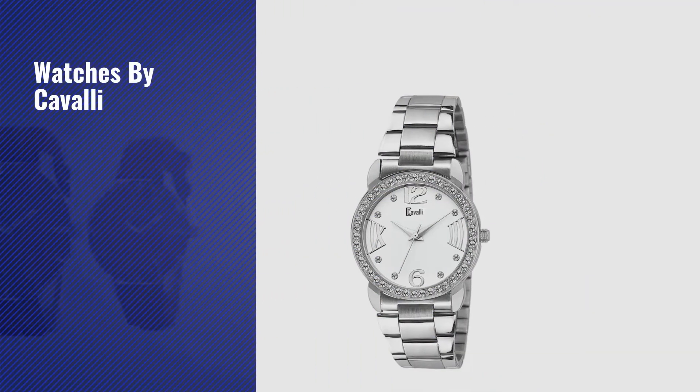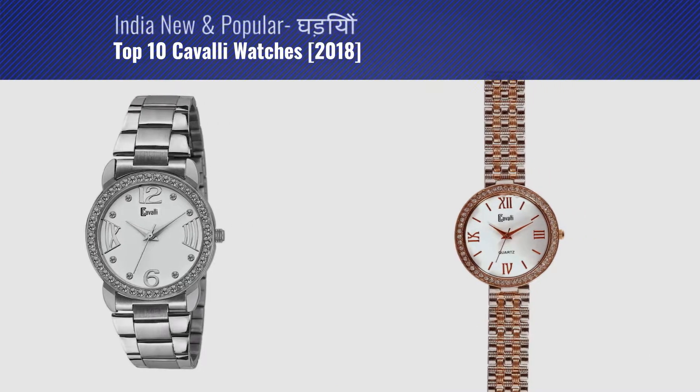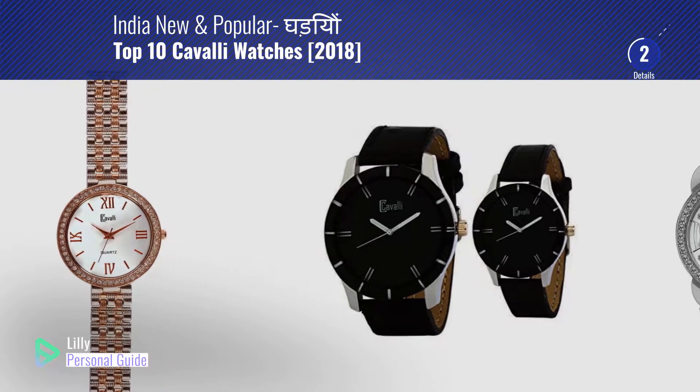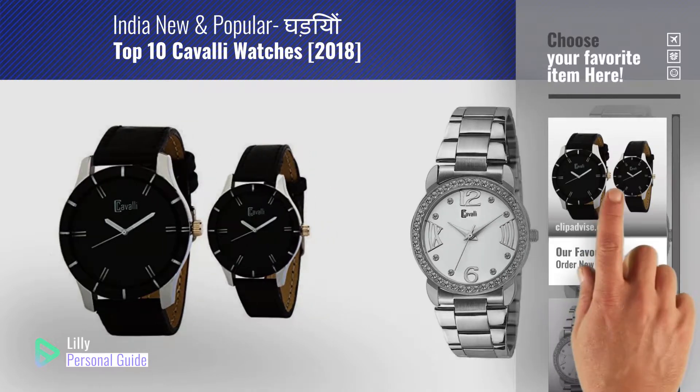If you're looking for watches by Cavalli, this video is for you. My name is Lily, your personal guide. Welcome to our channel. At any time you can click the circle in the corner and get more info and real-time deals on your favorite products.